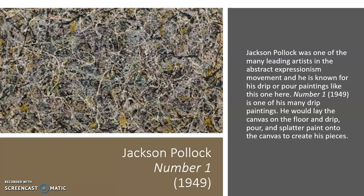Jackson Pollock was actually one of the leading artists in the Abstract Expressionism movement, and he is known for his drip paintings. He has many of them, and he was known as the poster boy of the movement because of them.